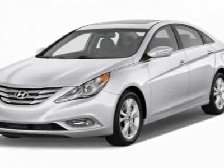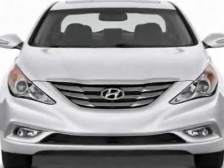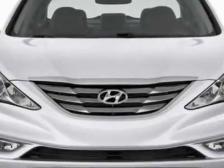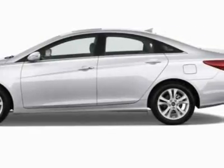Check out this new 2012 Hyundai Sonata. For your protection, this vehicle has a full factory warranty. This vehicle gets an estimated 24 miles per gallon in the city and an estimated 35 on the highway.